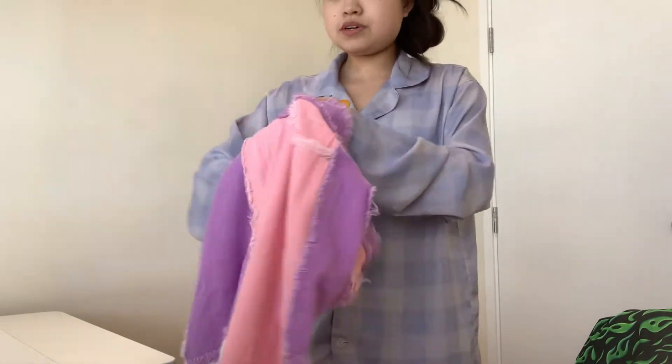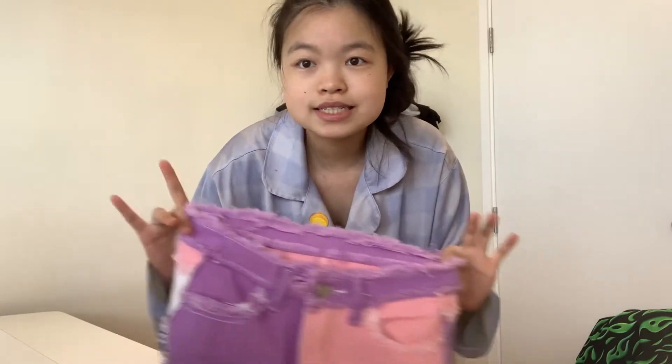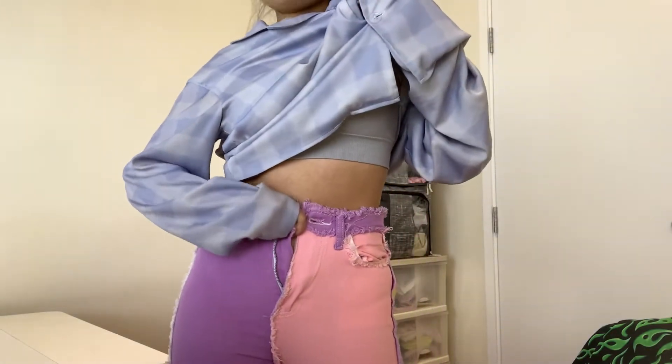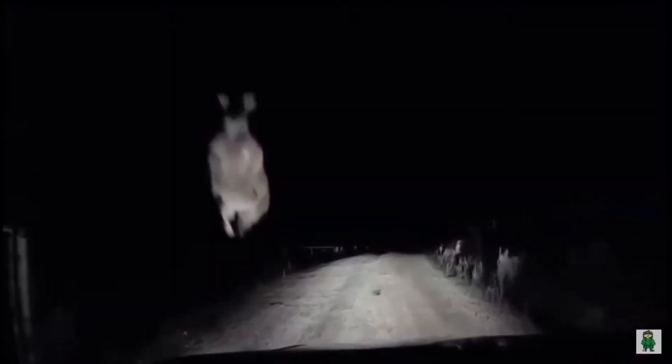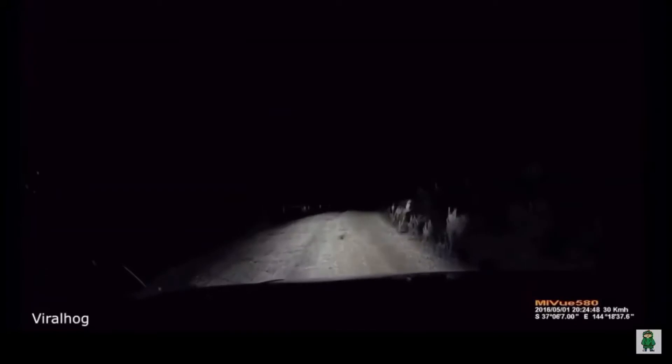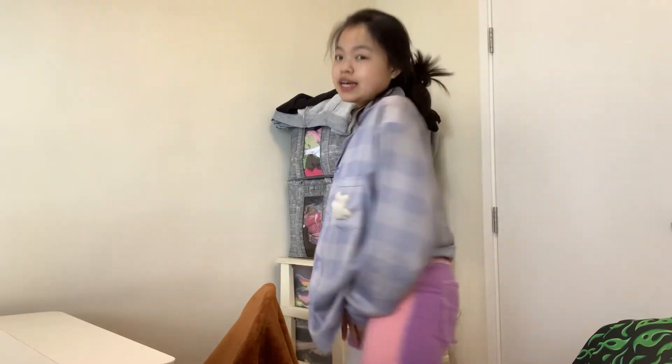The next pants — it's such a shame I'm not keeping these — I bought them in a size small and they don't fit me. I like my pants baggy, and let me try them on just for this one: it doesn't fit that well because it's kind of tight on the waist and I can't really zip it up. I don't like my pants tight, so I'm not keeping them.